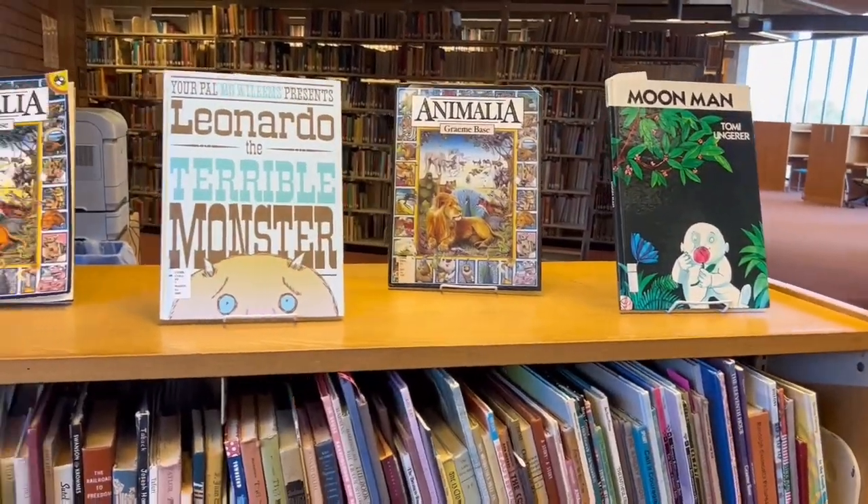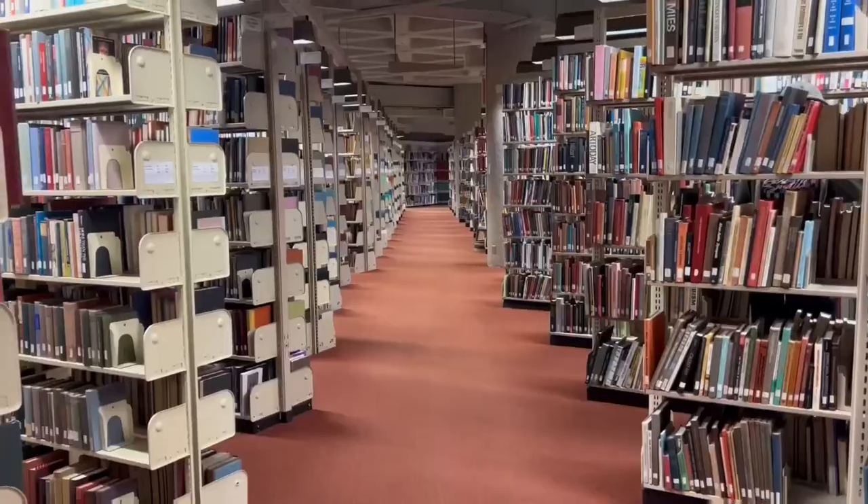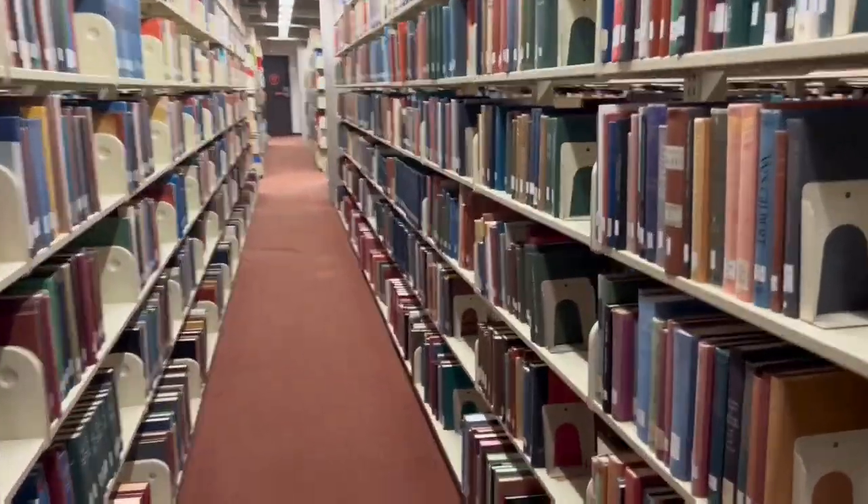The fourth floor has the curriculum collection, which is made up of children's books, books you probably read and analyze in schools, and teachers edition books.